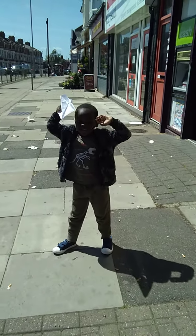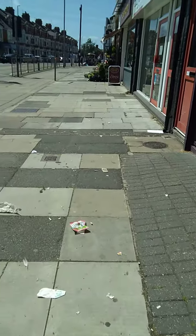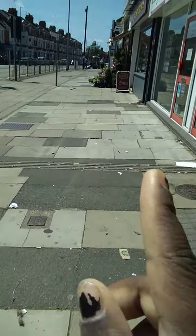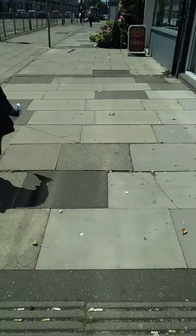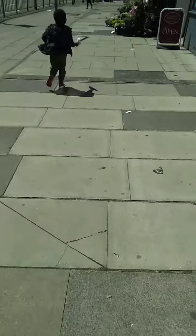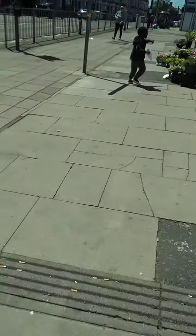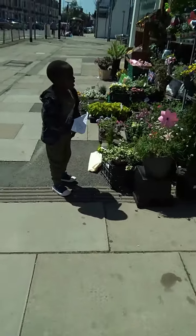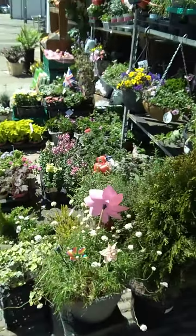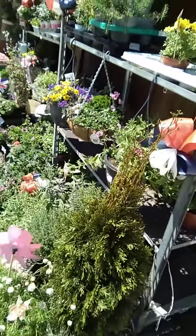I just want to show you guys quickly where you can also get plug plants. You can get them from flower shops — ahead of us there's a flower shop where we get our plug plants from, for flowers and also for food, like for your garden.